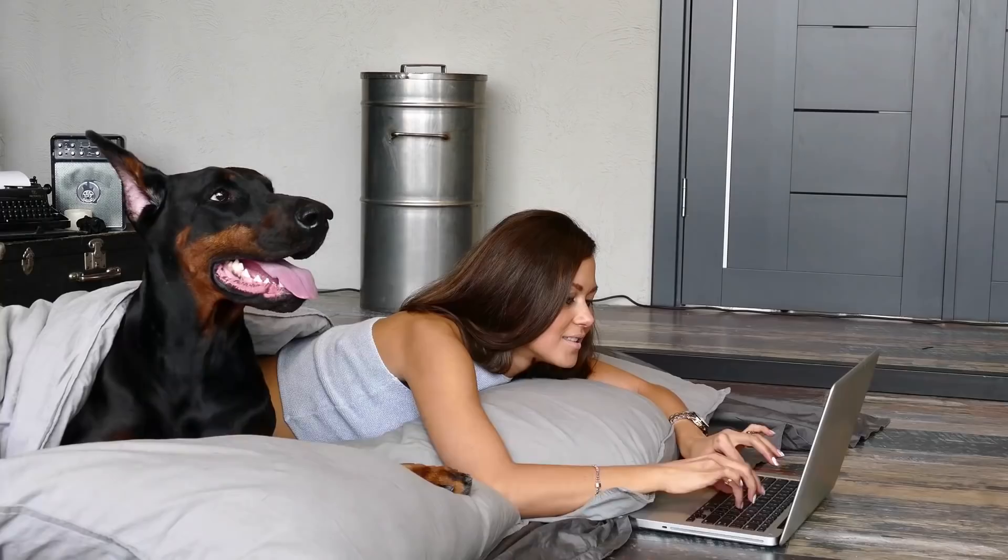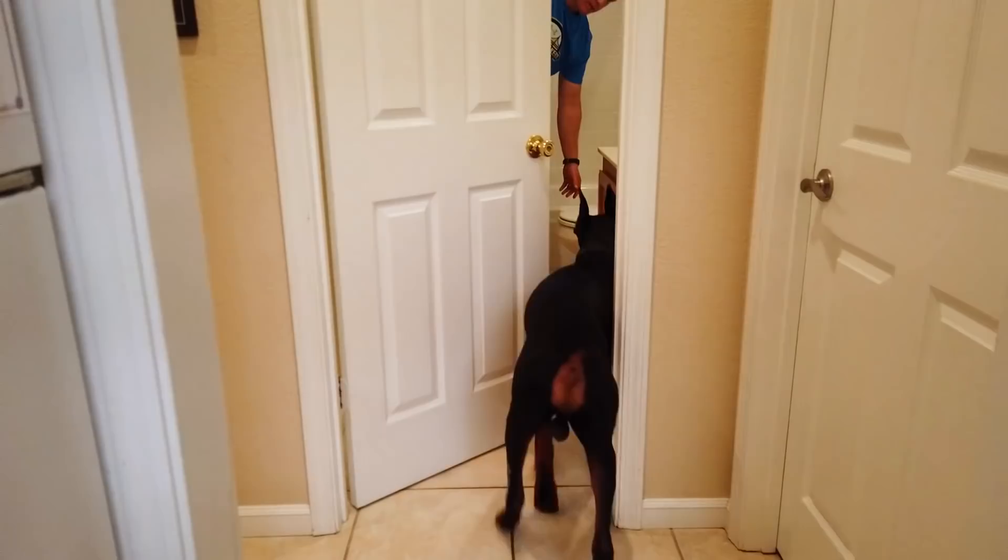We do know for sure that Dobermans love being way too close to their owners, and they certainly hate giving you any alone time — even when you're going to the bathroom.